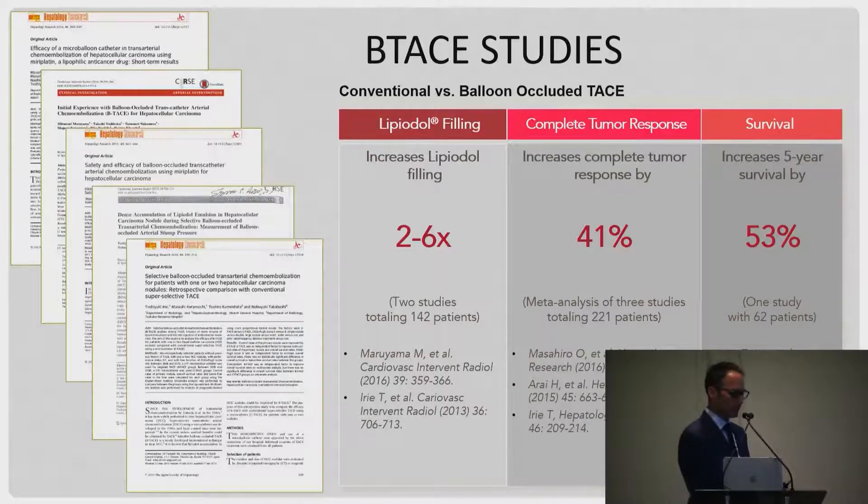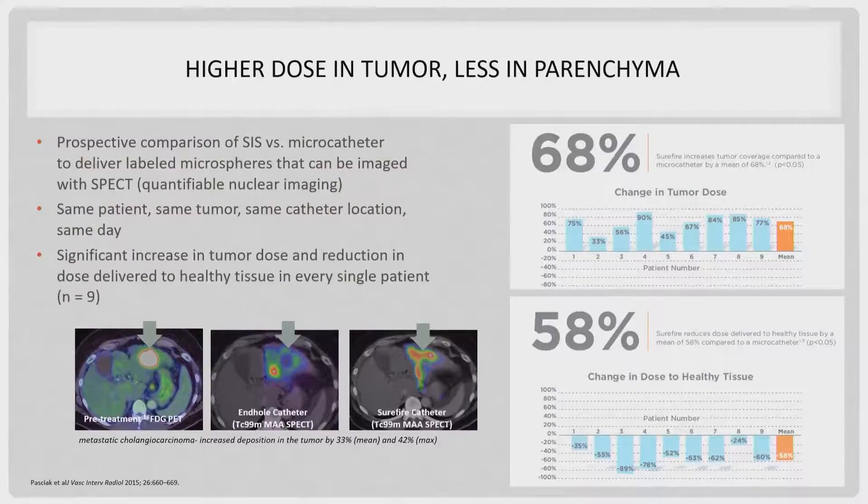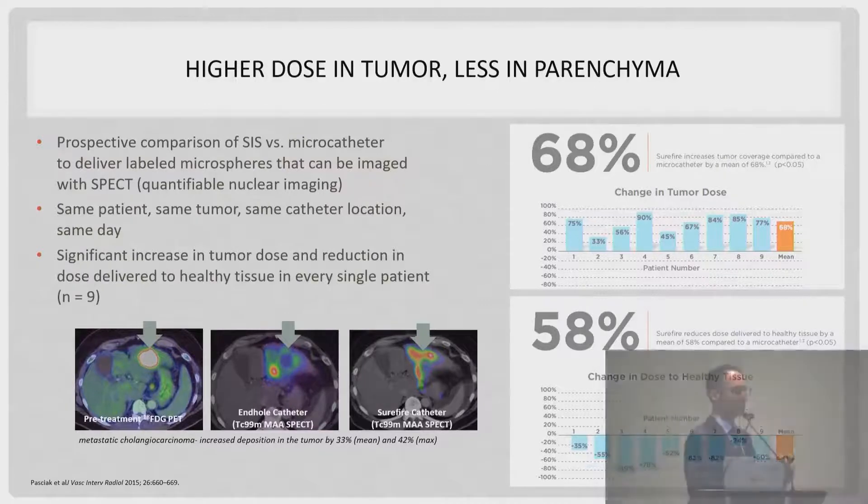Looking at studies on balloon-assisted TACE using lipiodol, you get a much higher incidence of lipiodol deposition in the tumor. Multiple studies have shown correlation between lipiodol deposition and cell death — if you can retain more lipiodol in your tumor, you're much more likely to get a durable response. Increased lipiodol filling improves survival because you're getting a much better embolic result. With balloon-assisted delivery, especially for Y90, you get a very different distribution — using a Surefire device versus an end-hole catheter shows much higher concentration of radiotracer in the tumor and much lower distribution in the parenchyma.